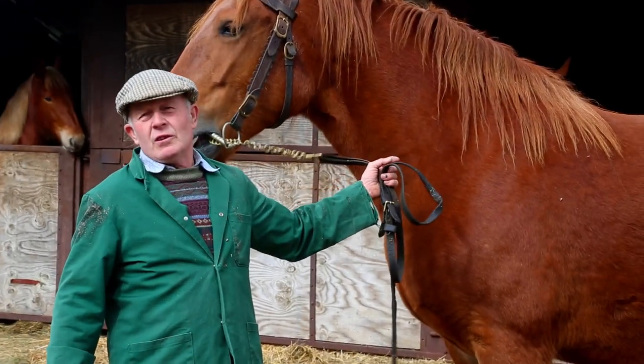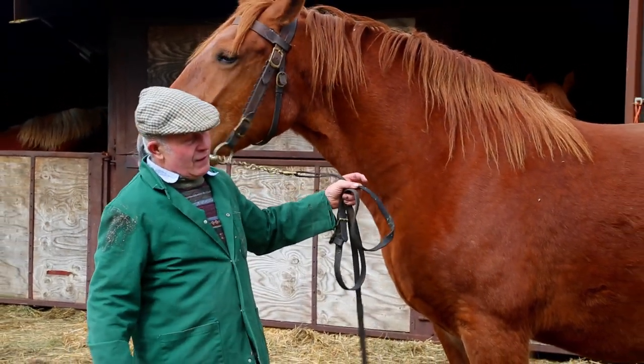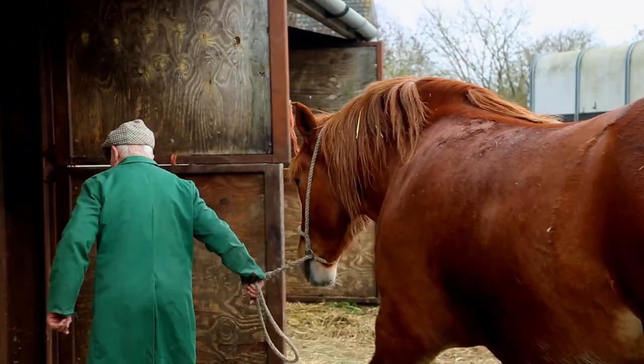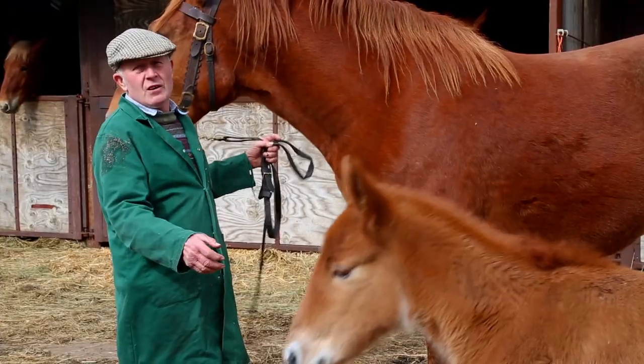If you want your grandchildren to see these horses in future years, your support for the Suffolk Horse Society will be greatly received, so they can support all breeding members of the Suffolk Horse Society.